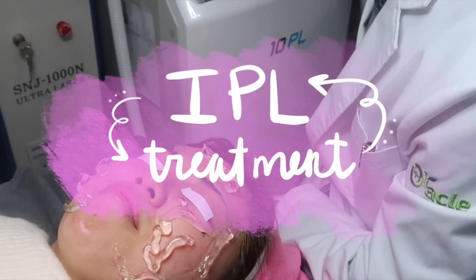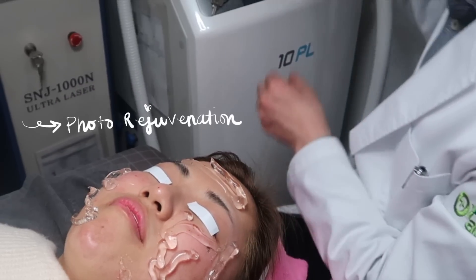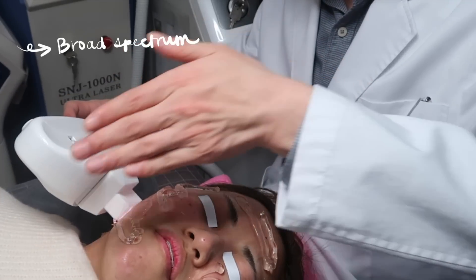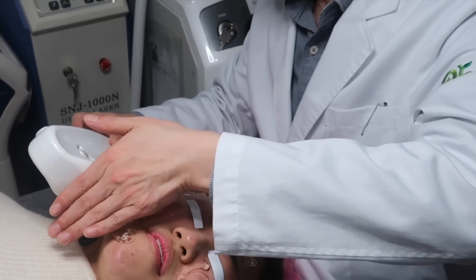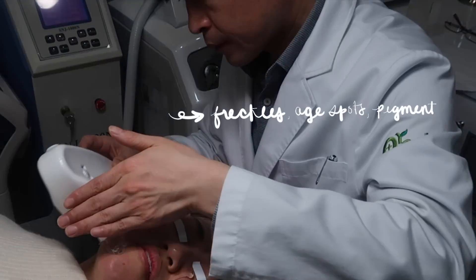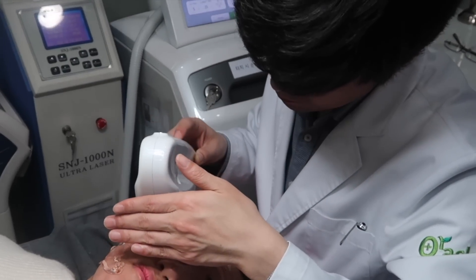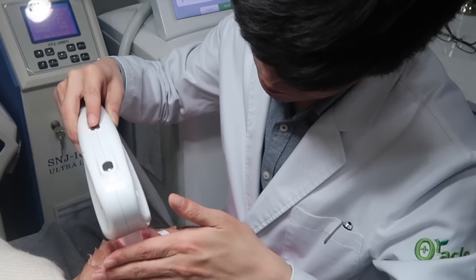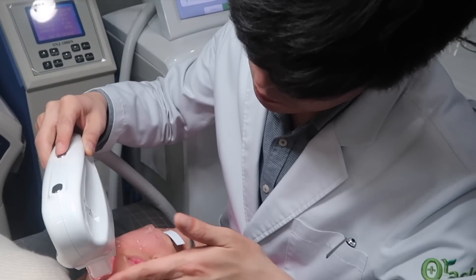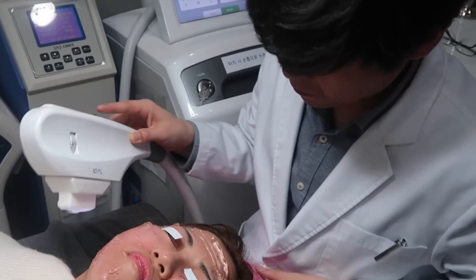He then put some stickers over my eyeballs to prep me for the IPL treatment, aka photo rejuvenation — a broad spectrum laser. I started crying; my body felt like it was gonna pull a muscle, it was intense. This removes freckles, aged spots, pigmentation, and more. It felt like burning pricks stabbing at me. I think the IPL hurt more for me because my face was already exposed to sensitivity after the CO2 laser, so this round I was just praying.